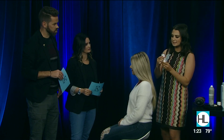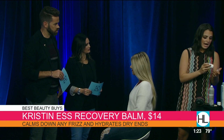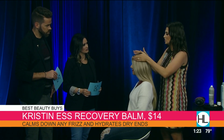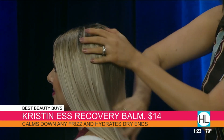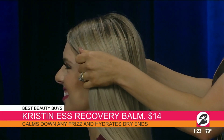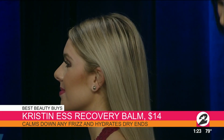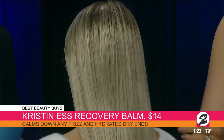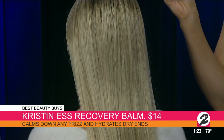My product with Kristin Ess is the Miracle Balm. Technically she created this to help the health of your hair, but I love it to manage those little tiny flyaways that just tend to happen to all of us. It looks like a deodorant stick. I put it on my palm before putting it in the hair — use the heat of your hands to work it in.